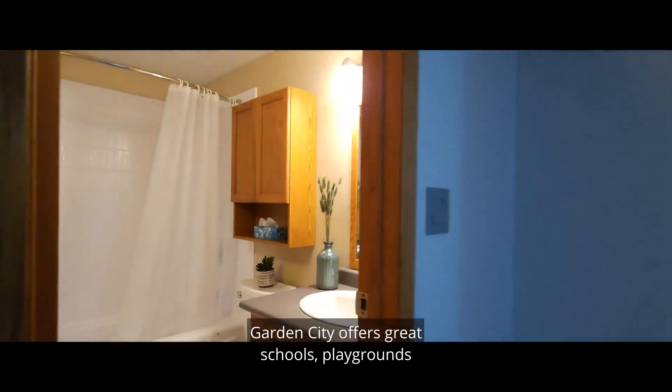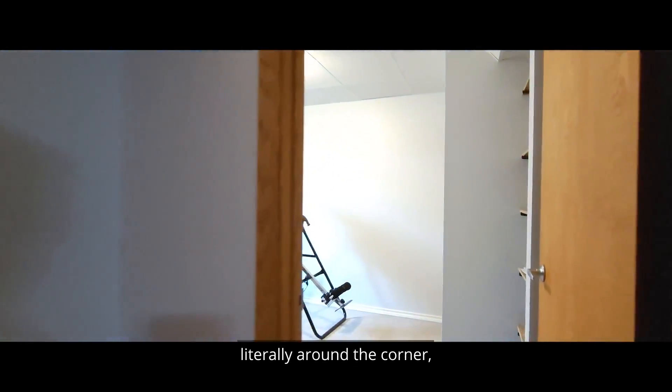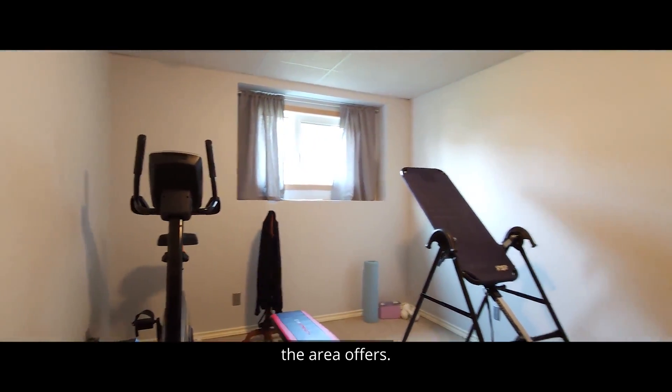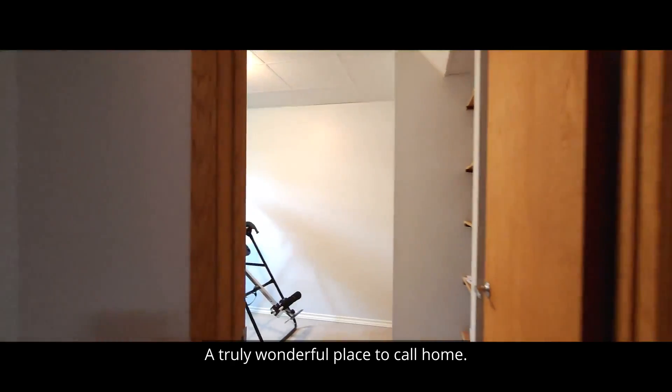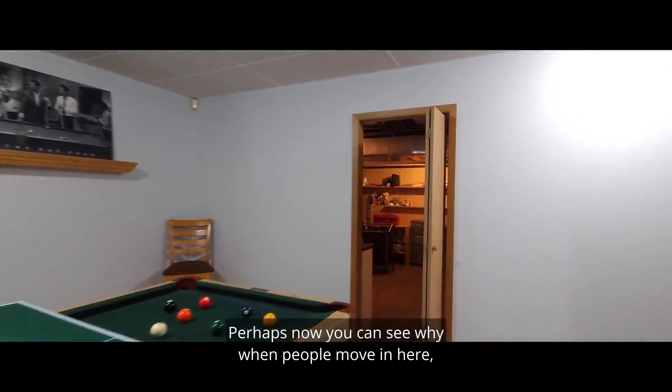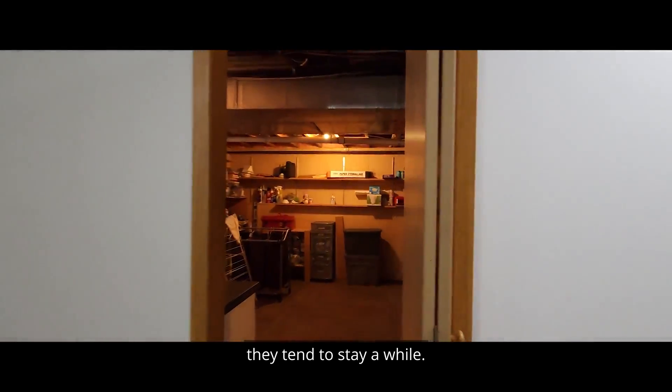Garden City offers great schools, playgrounds literally around the corner, and you're just minutes from all the amenities the area offers — a truly wonderful place to call home. Perhaps now you can see why when people move in here, they tend to stay a while.